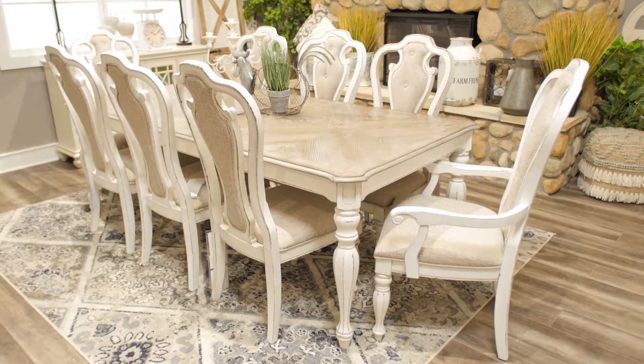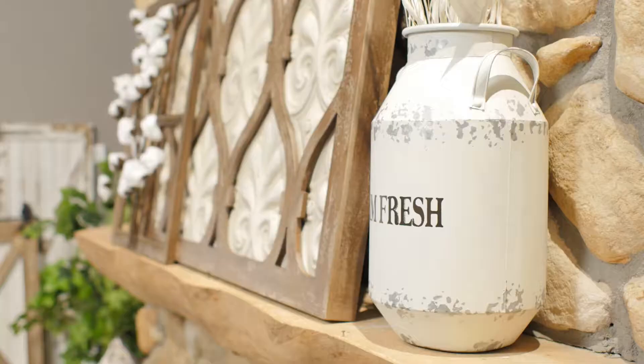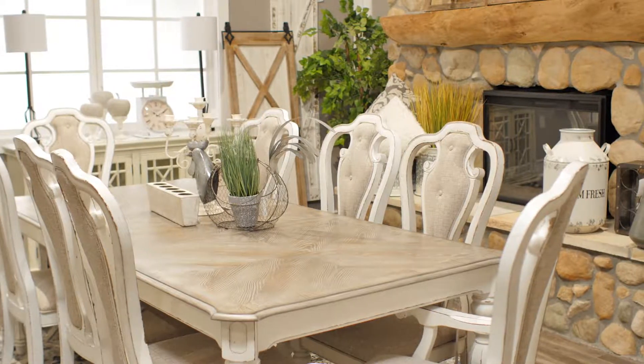This fall, let American Furniture Warehouse get your home ready for the holidays. Nothing freshens up a space like a new dining room. Here we've handpicked each item to create a rustic farmhouse theme that's timeless and sure to impress any guests.